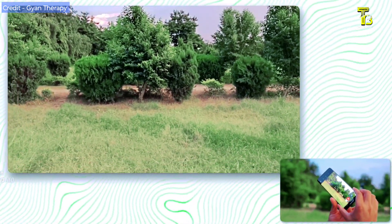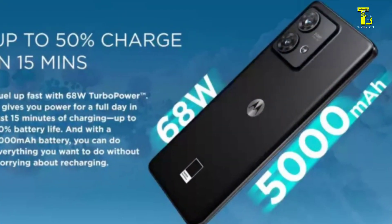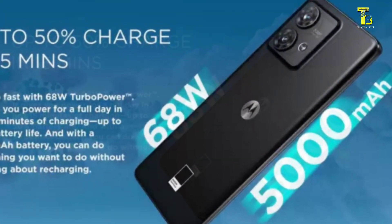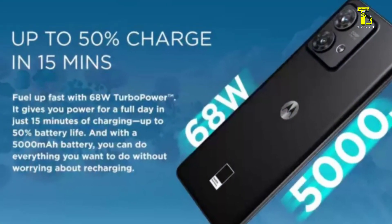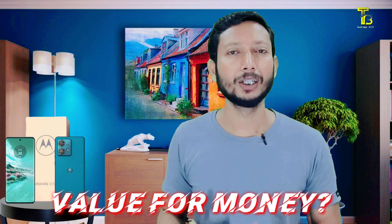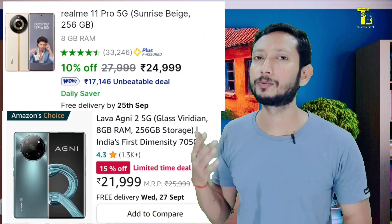We have a 5000mAh battery and can use a 68-watt fast charger. The charger is included in the box. The phone will charge fully. You can also use this phone with DLMA 11 Pro functionality.